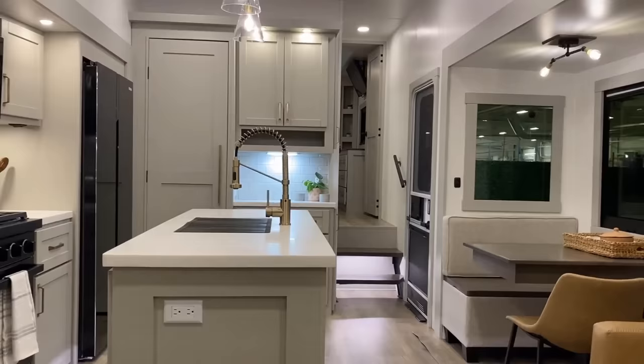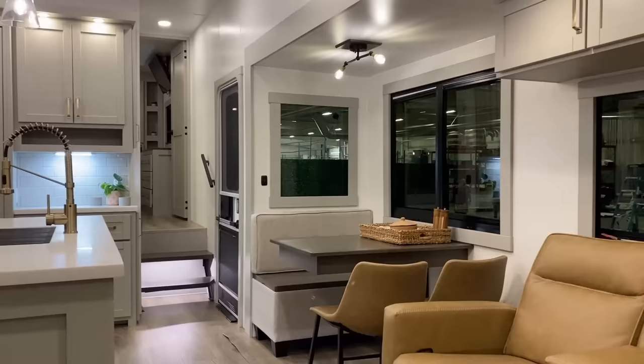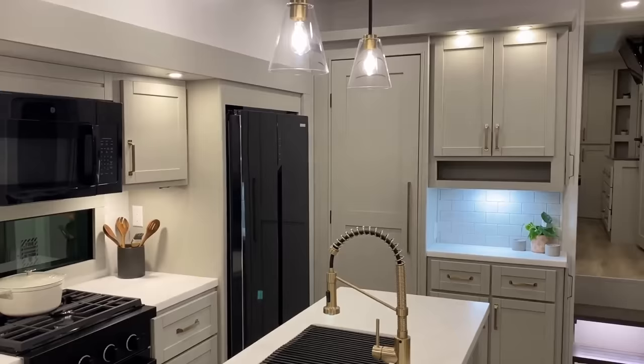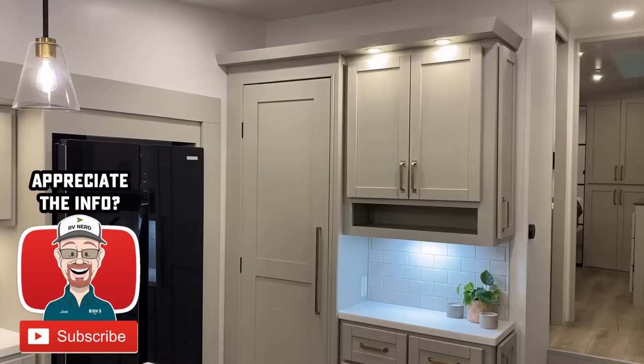Pause the video if you want and write a comment — what do you think so far, what do you like, what do you dislike, what questions do you have? In the meantime I'm going to keep rolling. One thing in that big giant pantry — all those shelves are residential grade and adjustable, so you can have as much or as little shelf space as you desire.